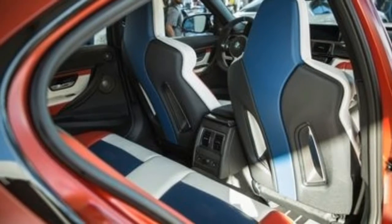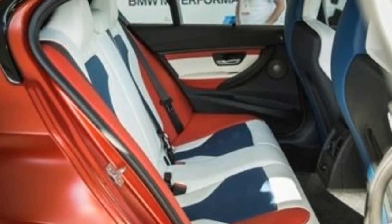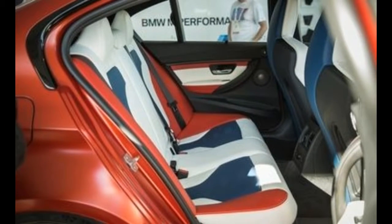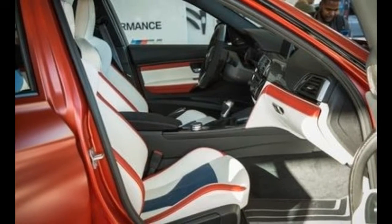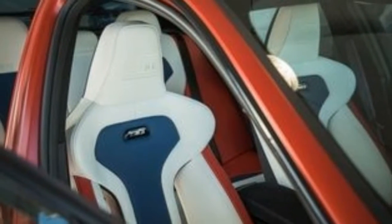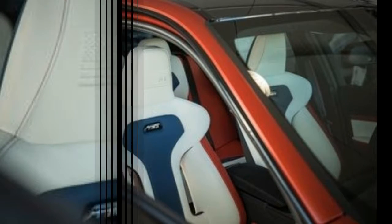Among them are a coat of Frozen Yas Marina Blue metallic paint, split-spoke wheels measuring 19 inches up front and 20 inches in the rear, a massive carbon-fiber rear wing, a special rear window graphic, and a carbon-fiber roof that's been emblazoned with the M Division's red, blue, and purple stripes.